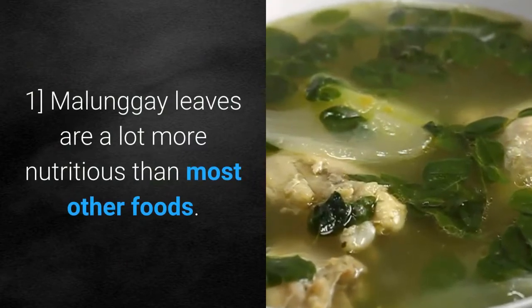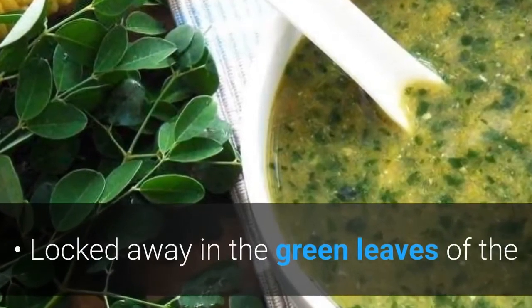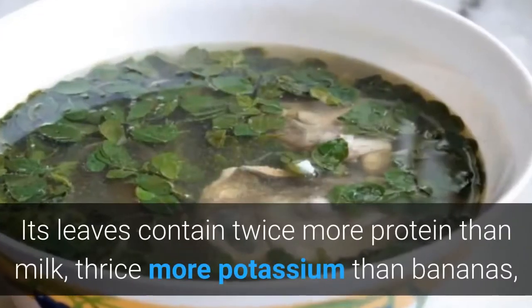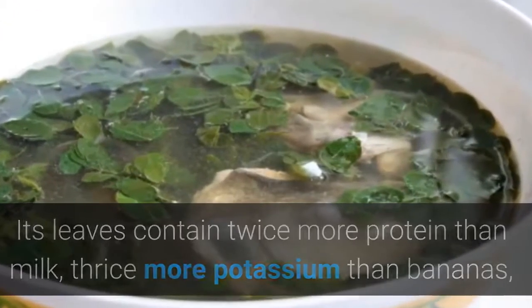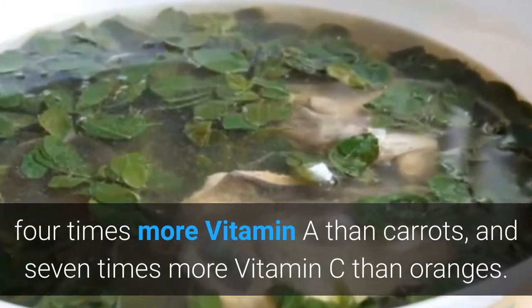Molungay leaves are a lot more nutritious than most other foods. Locked away in the green leaves of Molungay is a cornucopia of vitamins and minerals that make it such a powerful vegetable. Its leaves contain twice more protein than milk, thrice more potassium than bananas, four times more vitamin A than carrots, and seven times more vitamin C than oranges.